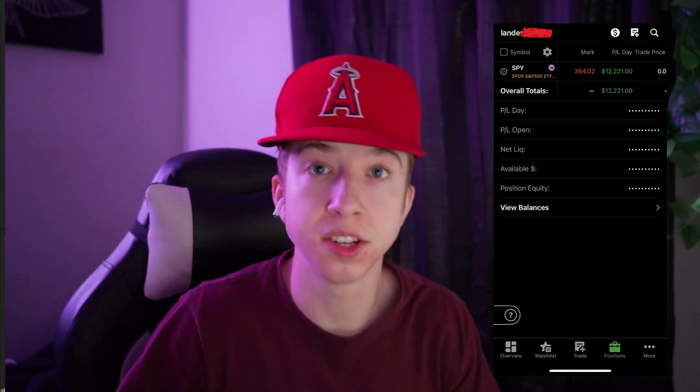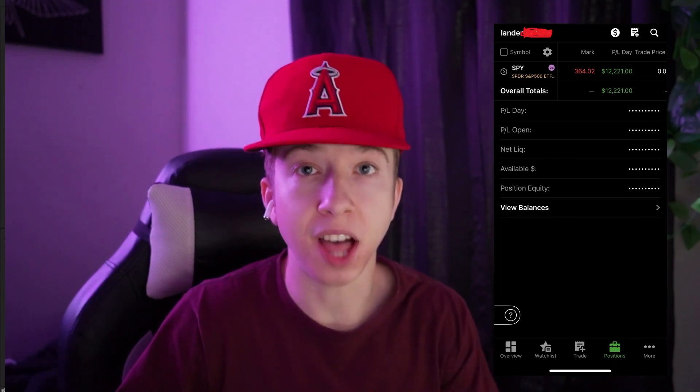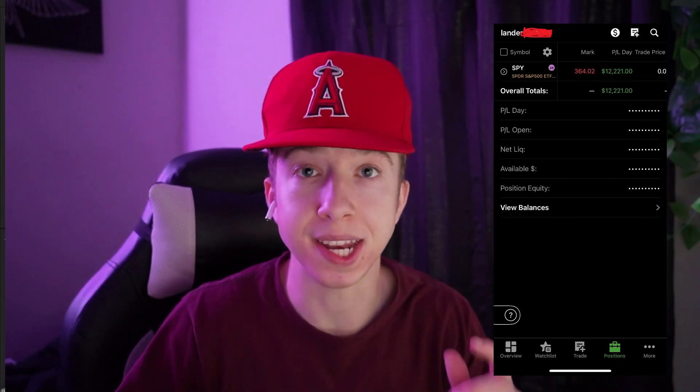Today the video is gonna be a little bit different because you guys are gonna see one of my students actually trading live with me in this live trading video.